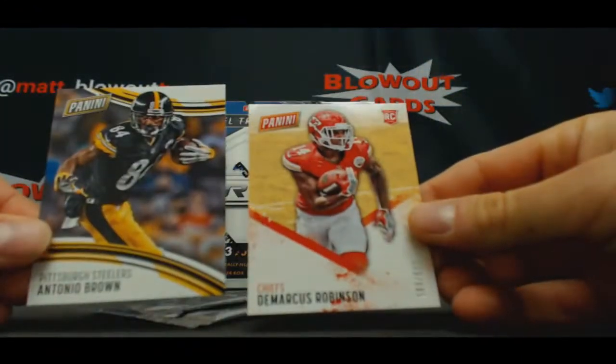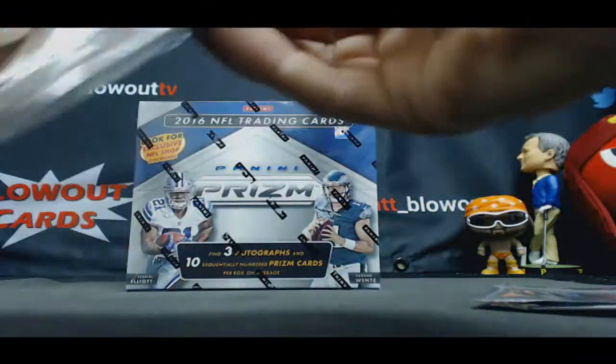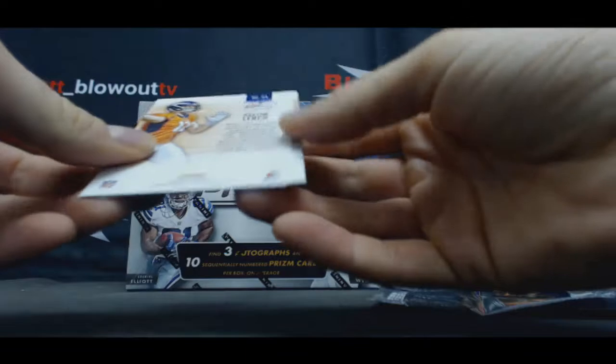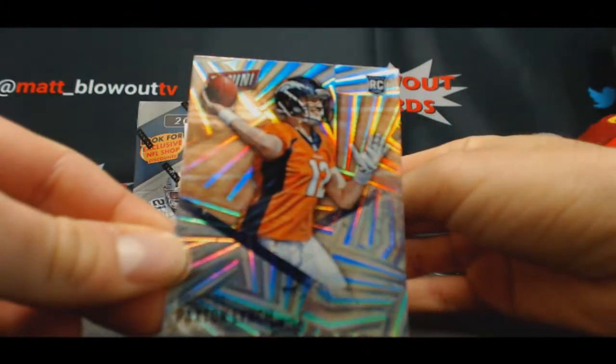Alright, Antonio Brown and Demarcus Robinson — $6.99, and that's not bad. Number 40 of 50. Paxton Lynch and Will Fuller, rookie.